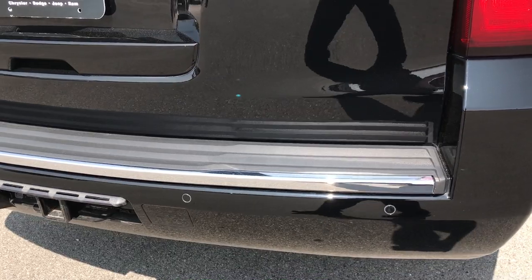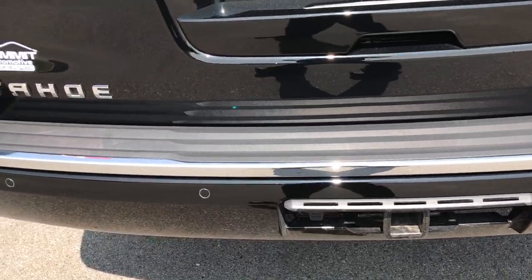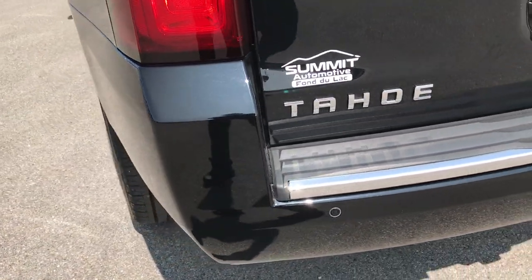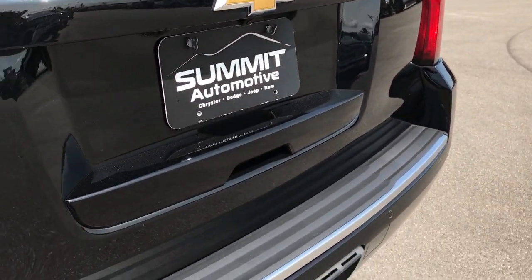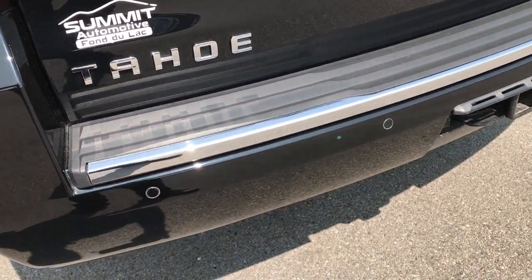Does it have any dings? Does it have any dents? That's why we do the videos — we want to make sure that you get the most accurate representation so that when you get here, you're ready to go because this vehicle is everything that we said it was, and it's as clean as you thought it would be.